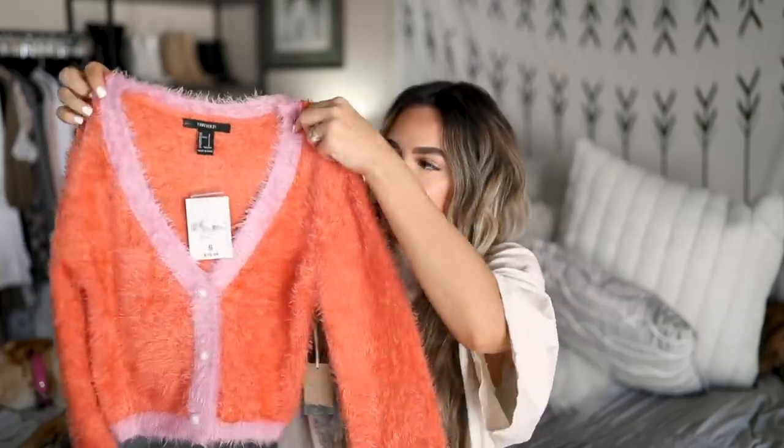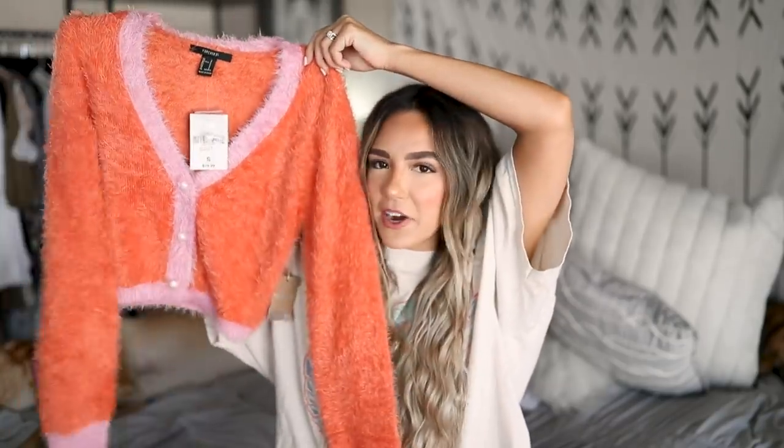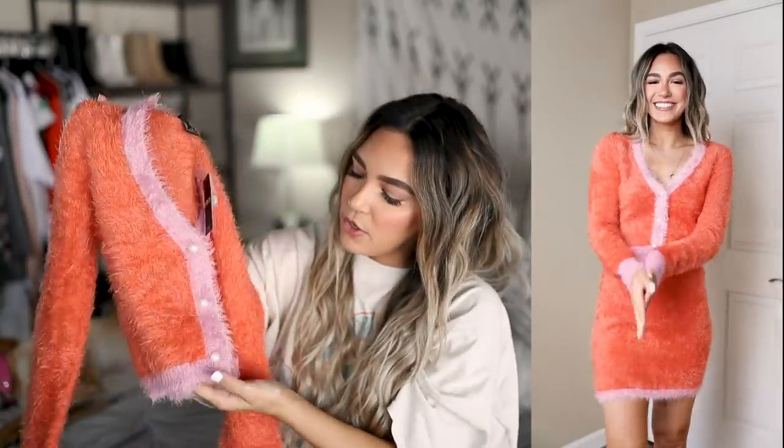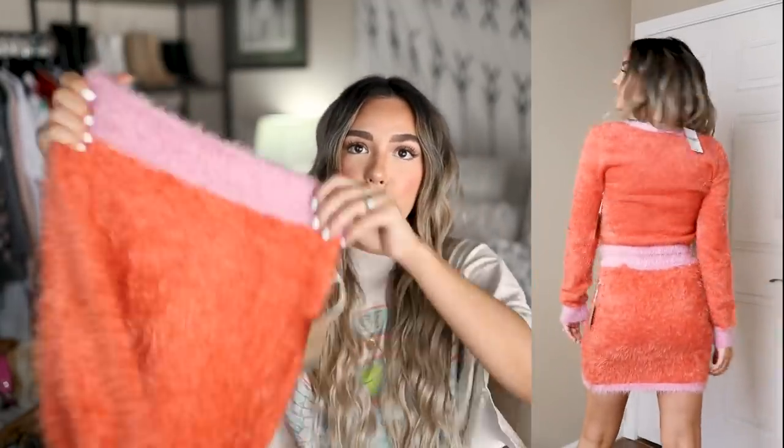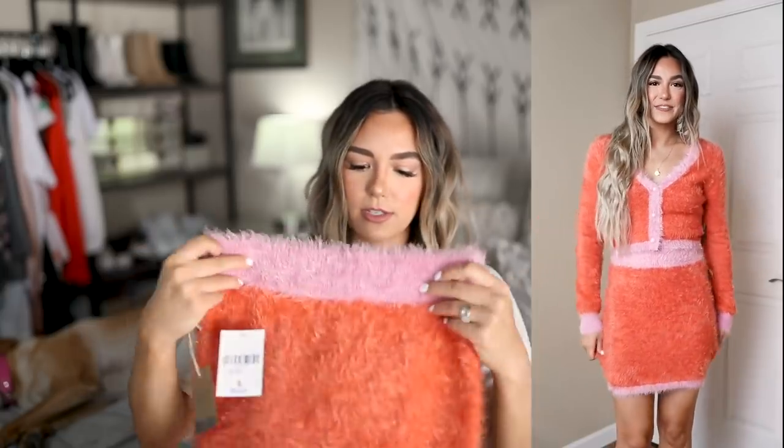I already know you guys are going to love this set. First we have this really cute sweater — so cozy, super soft — and I love the color: a muted pale pink and a muted orange. Very 90s, very Clueless vibes! It's got pearl buttons, though they're sewn in so you can't actually unbutton it, just a heads up. You can buy the pieces separately or match the sweater with this fun little skirt. The skirt has elastic in the waist so it's really comfortable and not too short, which is nice.